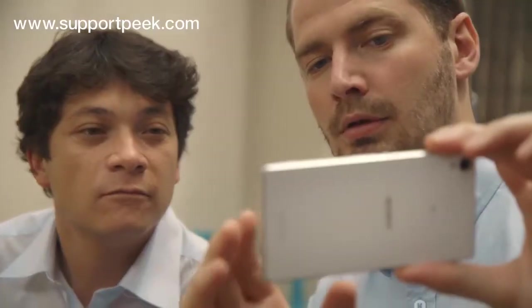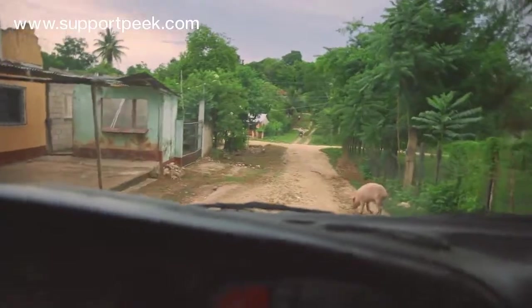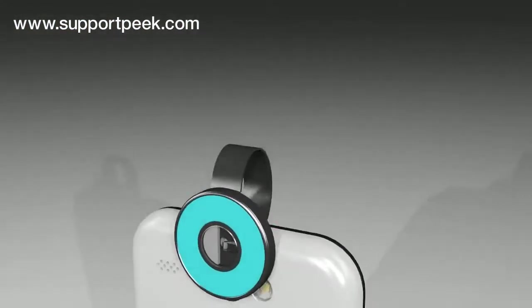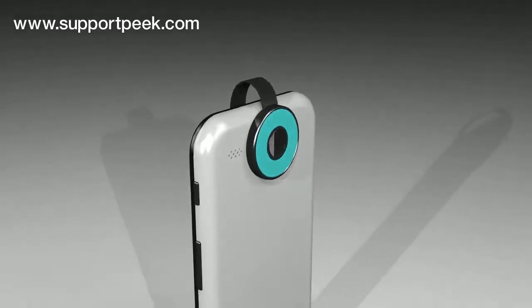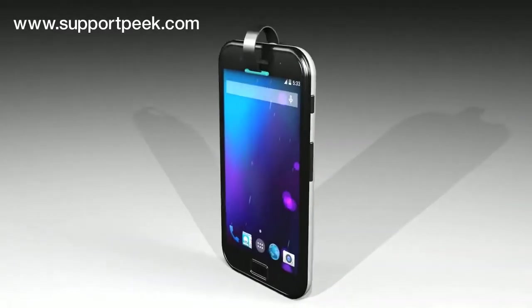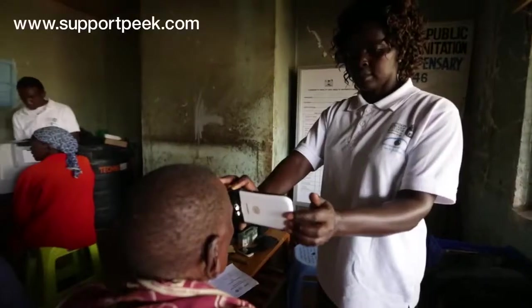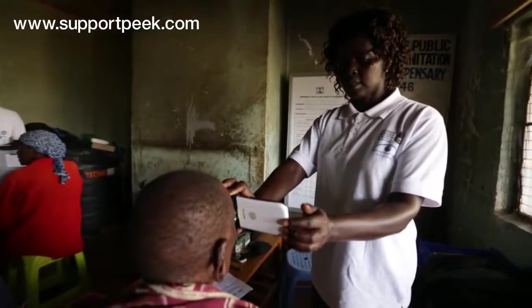Peak is a portable eye examination kit. We use apps and simple adapters to perform high quality eye exams on a mobile phone. Peak Retina is our adapter that makes it possible to look inside the eye. It's taken two years of testing and refining to make this remarkable invention a reality.